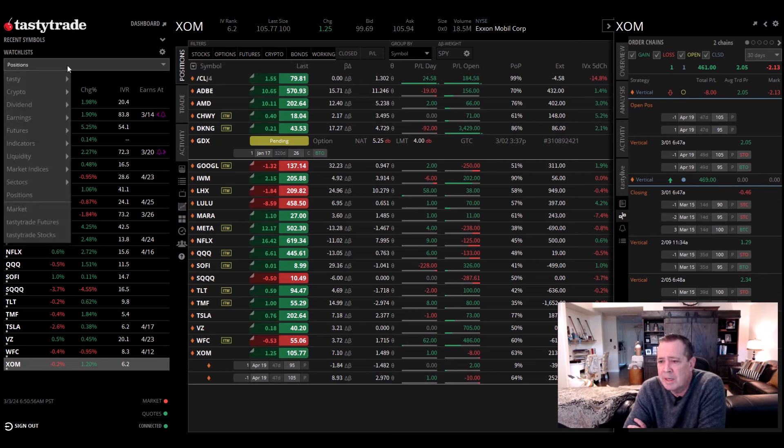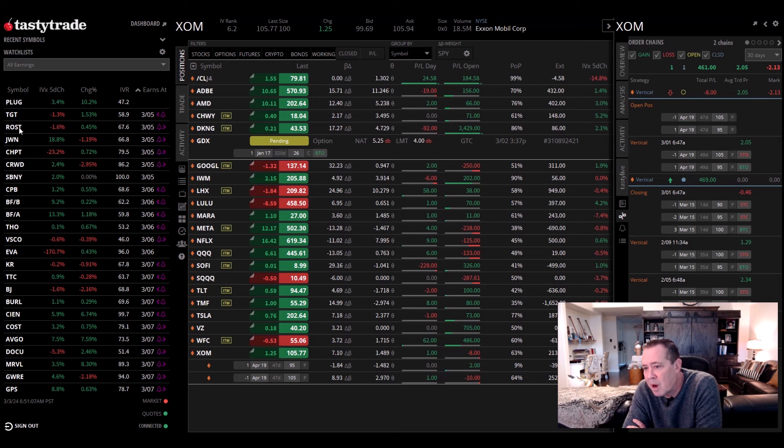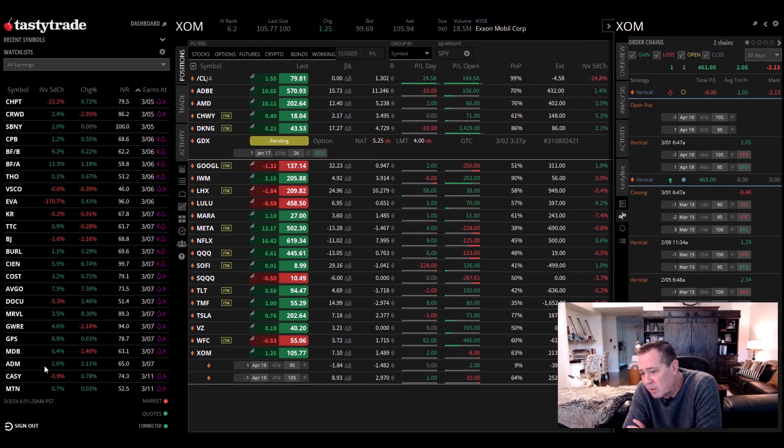Earnings next week — we don't have too much. We can click over here — all earnings — and these are all the earnings coming out. We've got Nordstrom's, Ross, Target — some of the retail stores — Campbell's Soup, Costco coming out next week, DocuSign technology, Marvell. So keep your eyes out on that going forward.